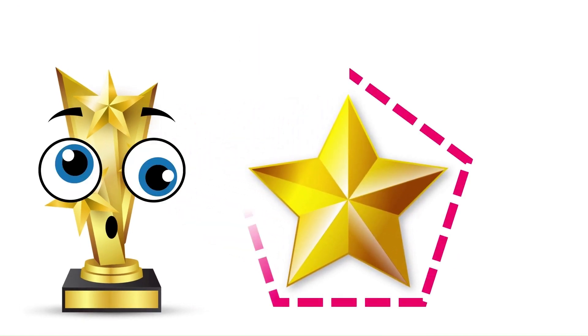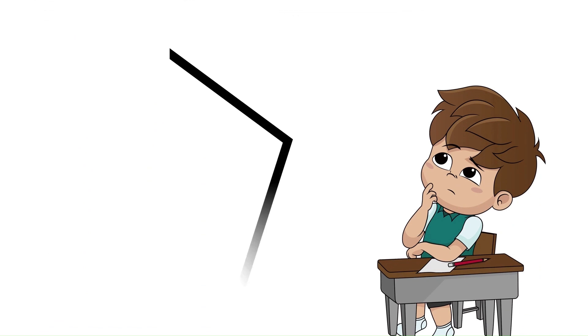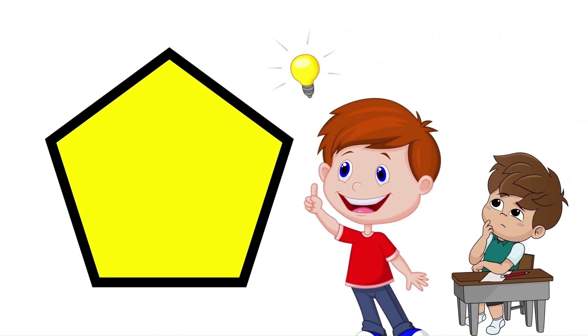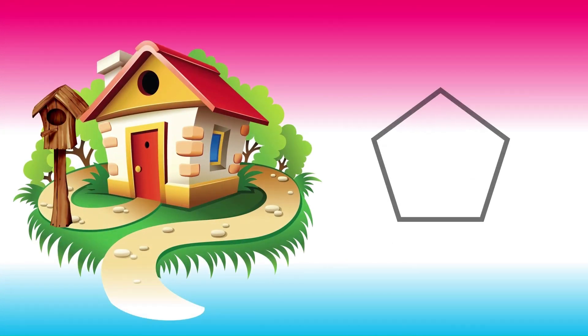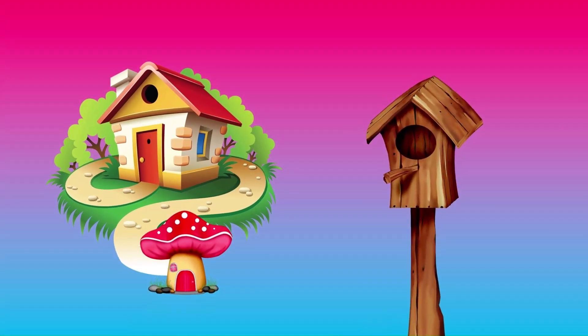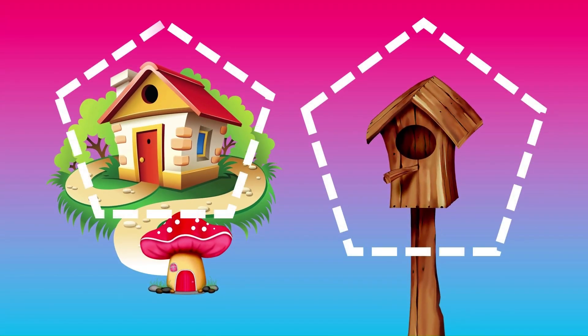What shape is it? A pentagon. What's a pentagon? A pentagon has five sides. The house looks like a pentagon. The bird nest is pentagon too. There are many more shapes around you — find them!